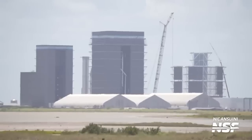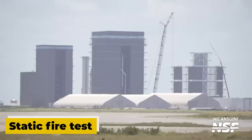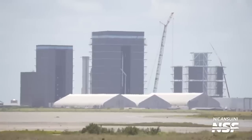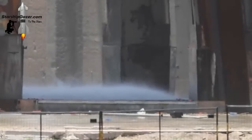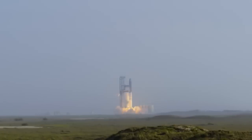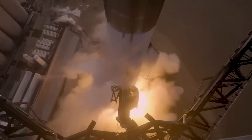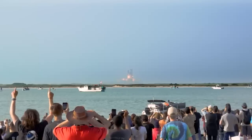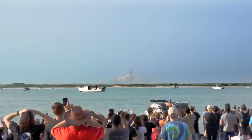Progress continues on the upcoming static fire test campaign for Booster 9. The precise timing for the static fire remains uncertain as it depends on the installation and testing of the deluge plate. This essential step paves the way for Booster 9's second integrated flight test of Starship, marking a significant milestone in SpaceX's efforts to refine the rocket's capabilities.